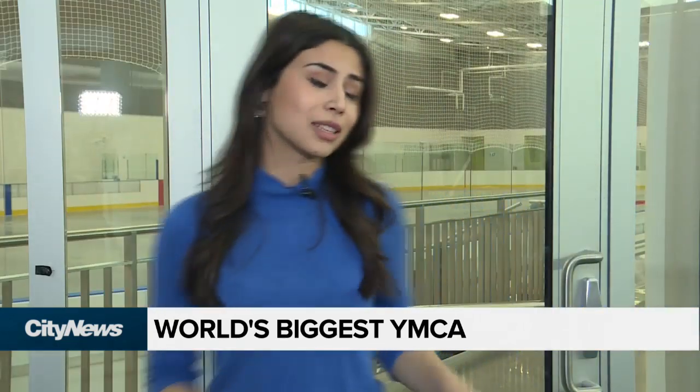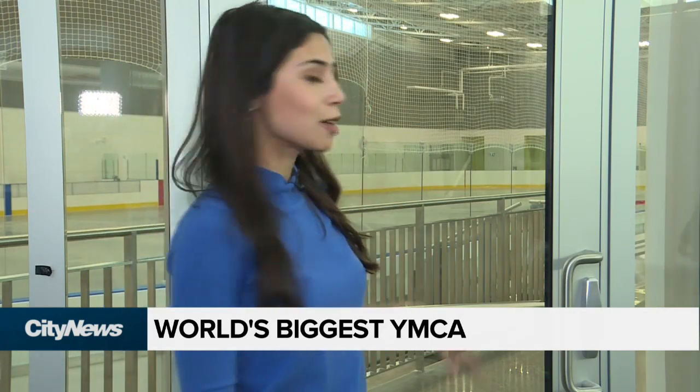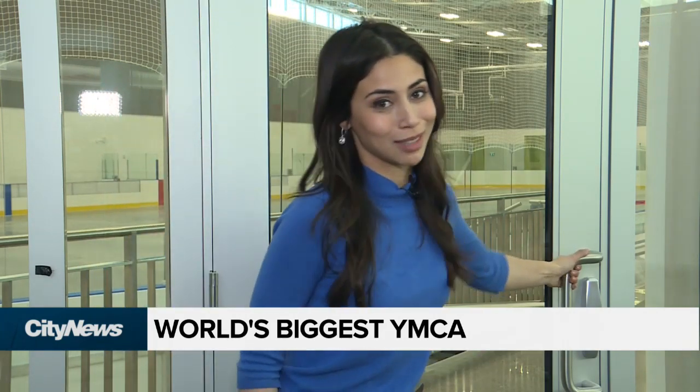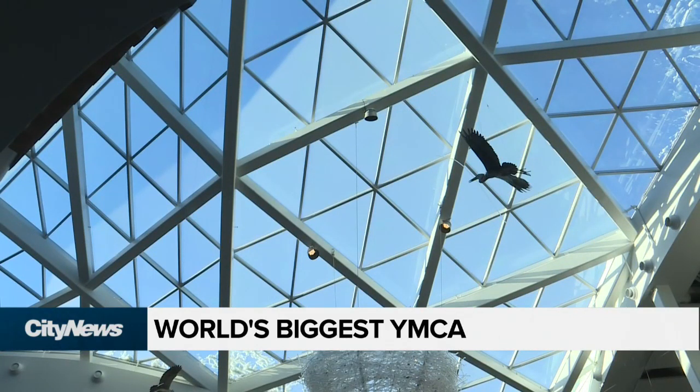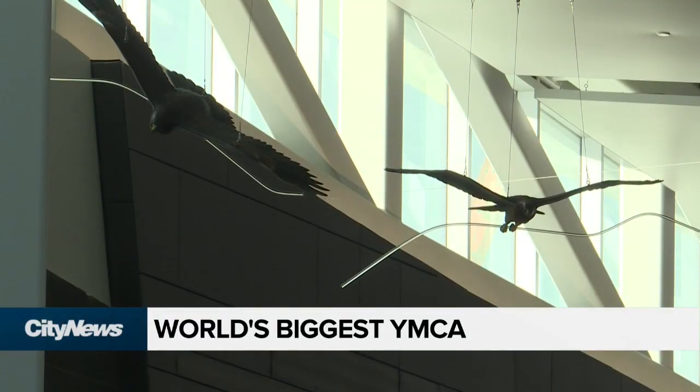I was going to give you a view of this skating rink that you can see behind me, but as you can also see, can't really get in right now. So you are looking at the nest. This is just one part of the beautiful architecture that you're seeing right now, and take a look at these birds. Cool, huh?